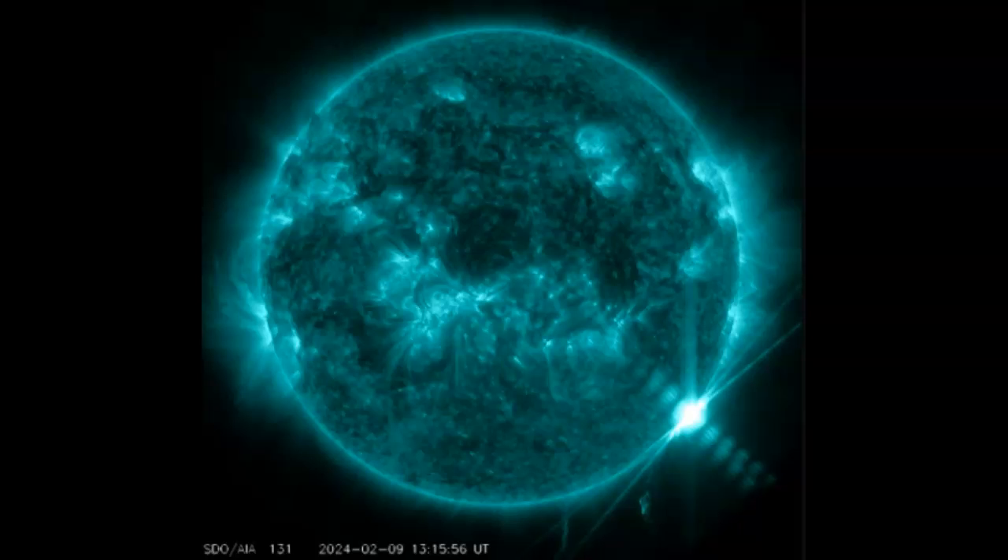Major X-class solar flare. Today at 1314 UTC time, the Sun produced one of the most powerful solar flares in years — an X-3.4-class explosion from just behind the Sun's southwestern limb. NASA's Solar Dynamic Observatory, or SDO, recorded the extreme ultraviolet flash. The source of the solar flare appears to be departing sunspot AR-3575. Because the blast site was eclipsed by the edge of the Sun, the flare was probably even stronger than its X-3.4 classification suggests.